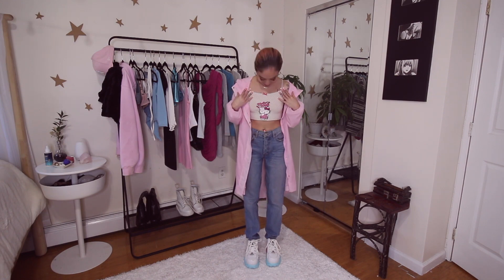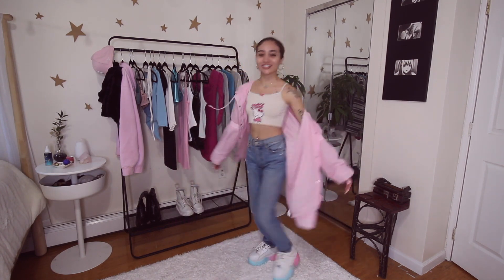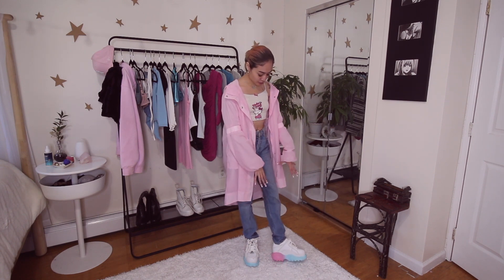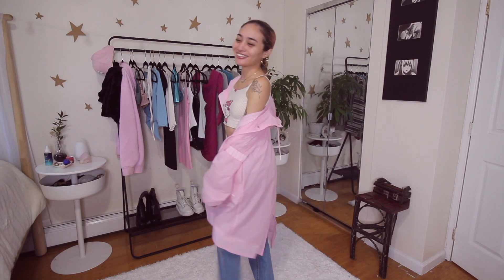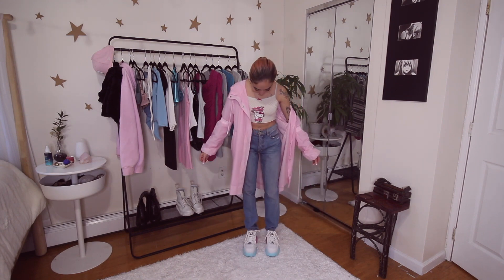I decided to pair the windbreaker with these basic mom jeans from Reformation and this little baby tank — a viewer actually sent it to me from their Depop shop, which was so nice, and I wear it all the time. I just wanted a fun shoe because the jacket was a lot — so I went with my Buffaloes that I thrifted from Beacon's Closet. I love that they have pink and blue. This outfit makes me feel so cute. It gives cotton candy vibes.